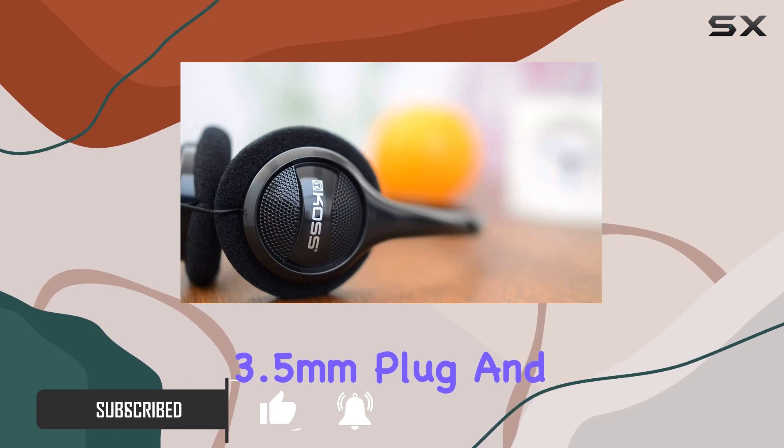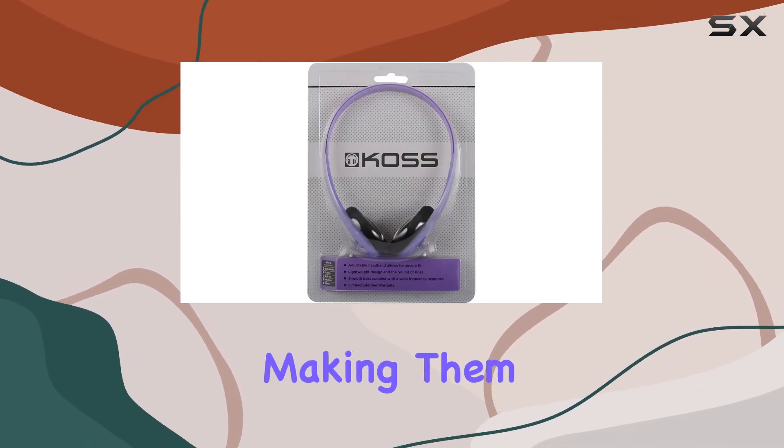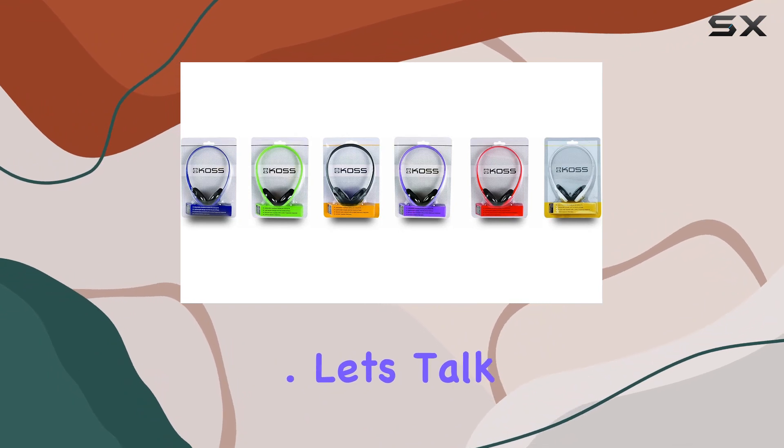The 3.5mm plug and the generous 4-foot cord provide hassle-free connectivity, making them perfect for on-the-go use. Let's talk about the sound.